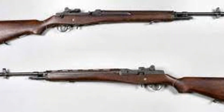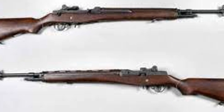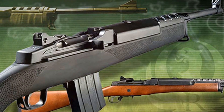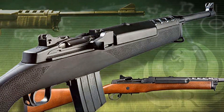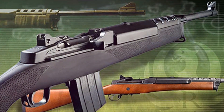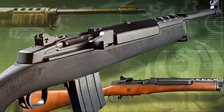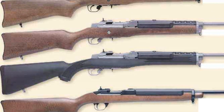We hope you enjoyed this journey through time with the Ruger Mini-14. If you found this video informative, give it a thumbs up. We'd love to hear your thoughts on the Ruger Mini-14, so feel free to share them in the comments below. Don't forget to subscribe for more content like this and hit the notification bell to stay updated on our new videos. Thank you for watching, and we'll see you in the next video.